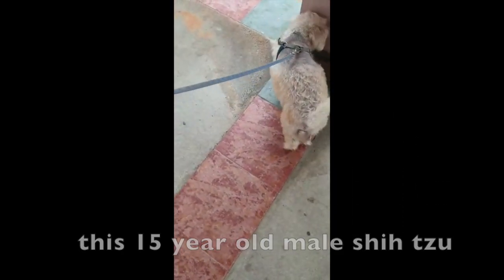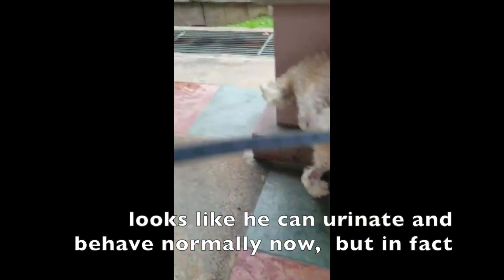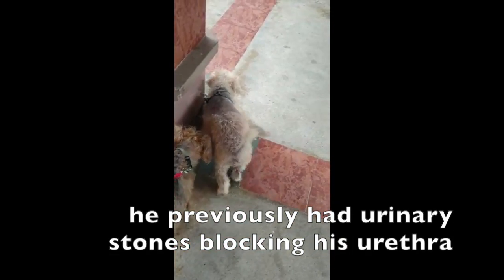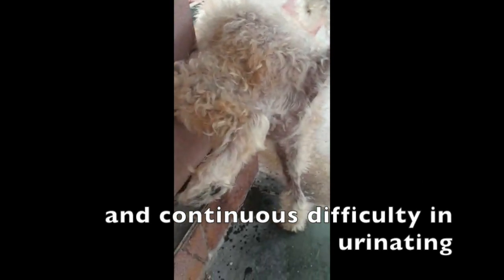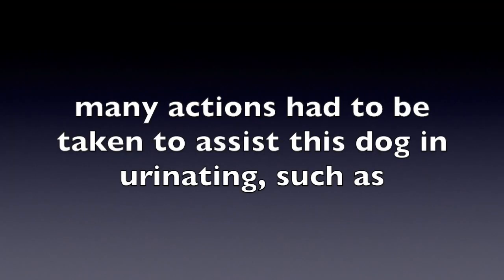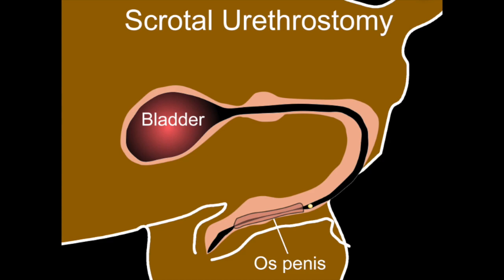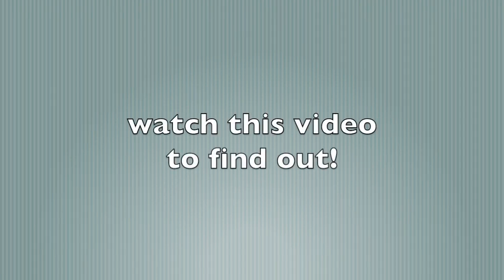This 15-year-old male Shih Tzu looks like he can urinate and behave normally now, but in fact he previously had urinary stones blocking his urethra and continuous difficulty in urinating. Many actions had to be taken to assist this dog in urinating, such as urinary catheterization and urethrotomy. These terms will be explained later in this video. If the urethra is blocked and the dog cannot urinate from his penis, what other method is there for the dog to pee? Watch this video to find out.